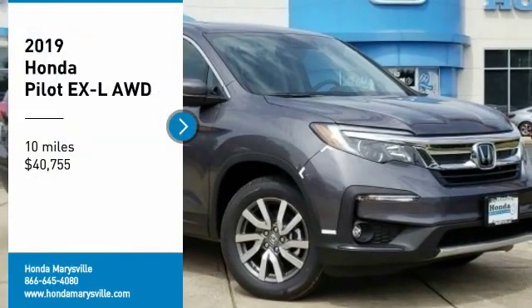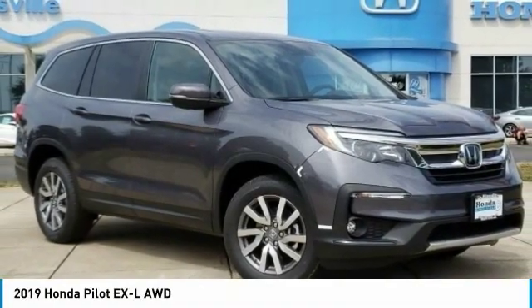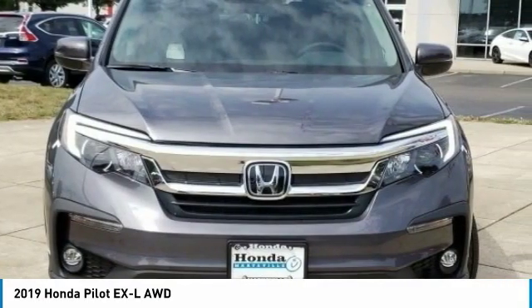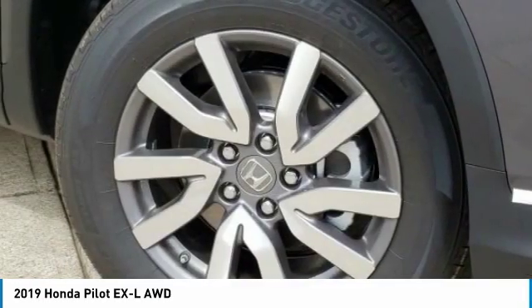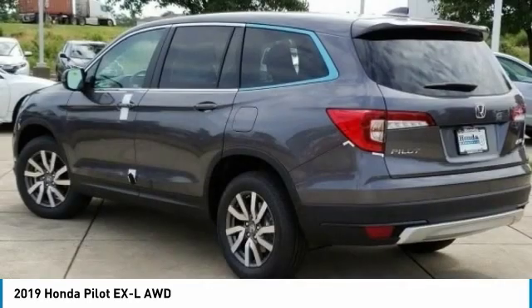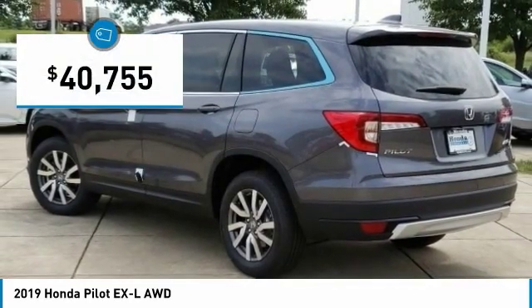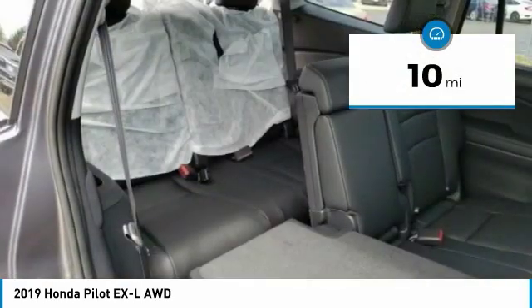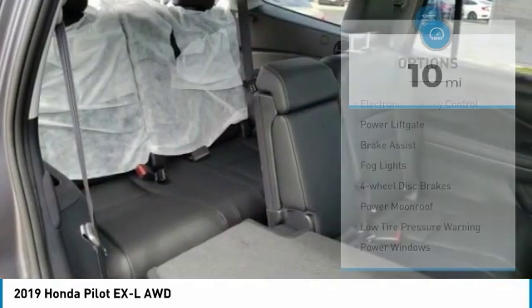You are going to love the 2019 Pilot — Optimal Utility, Indulgent Interior, Powerful Performer. You'll be ready for almost anything in the Honda Pilot, and it is priced below $45,000. This vehicle has less than 100 miles. Here are some of this vehicle's great options.